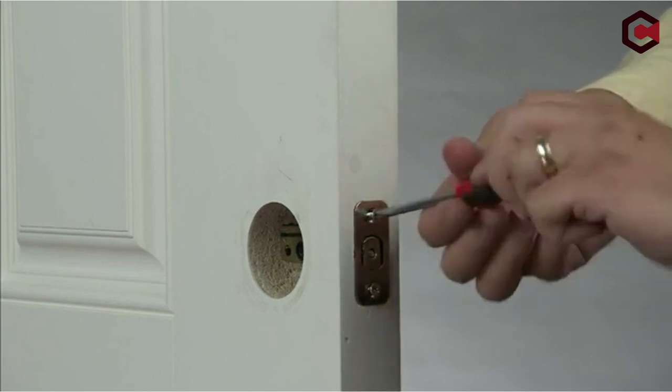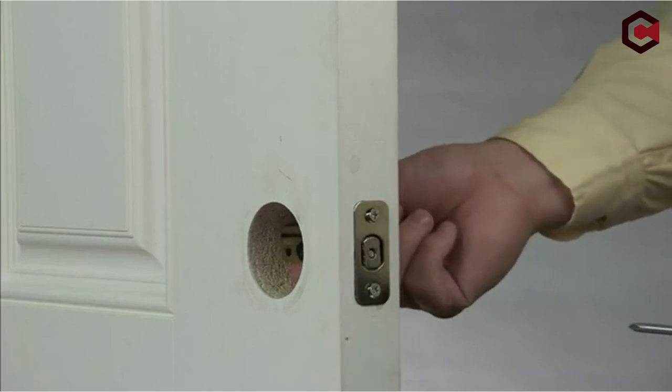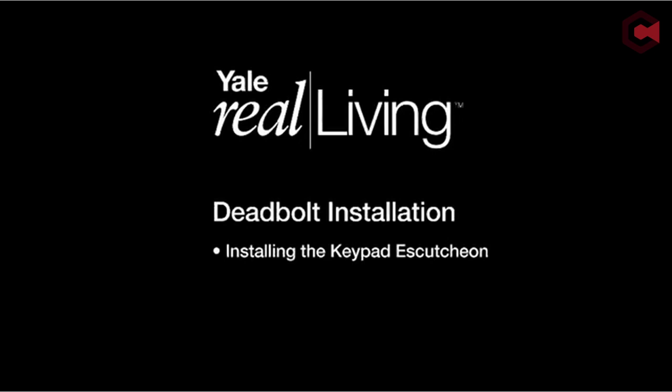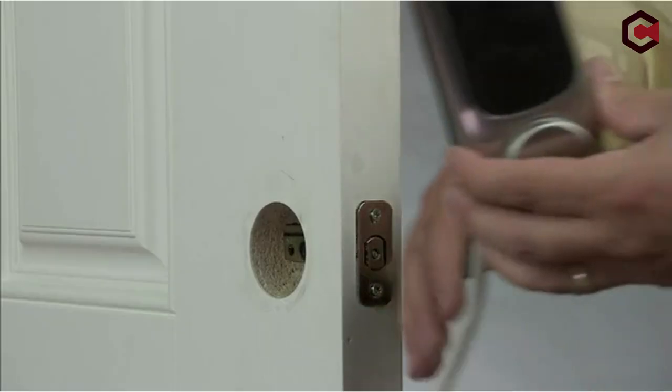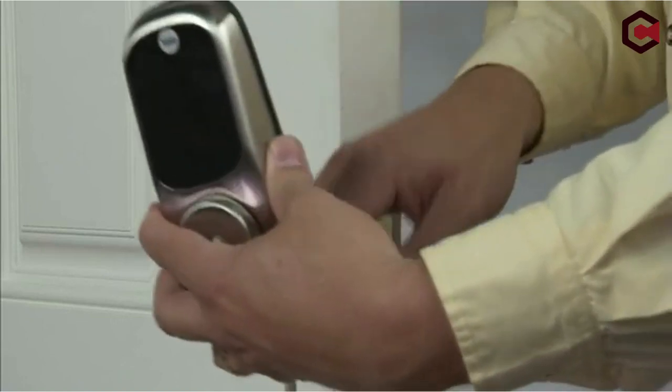Privacy mode disables the keypad to prevent disturbances. Get alerts for tampering or locking/unlocking attempts. The Nest app lets you monitor and control your lock remotely. One-touch locking and auto-lock features add convenience. Installation is easy, whether you do it yourself or get help from a Nest professional.